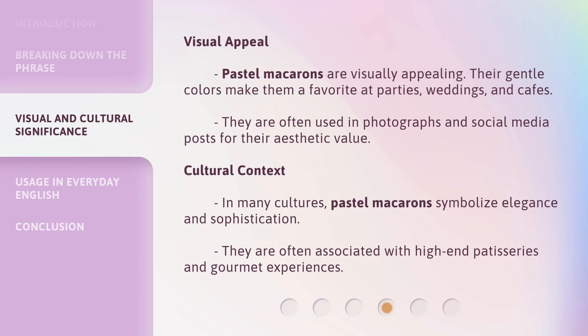Visual Appeal: pastel macarons are visually appealing. Their gentle colors make them a favorite at parties, weddings, and cafes. They are often used in photographs and social media posts for their aesthetic value.